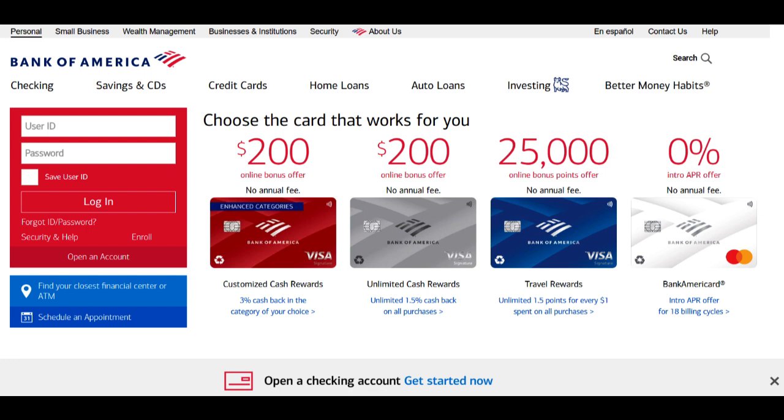Bank of America's online and mobile banking platforms are user-friendly, allowing customers to manage their Advantage Plus Banking accounts, pay bills, and transfer funds conveniently from their computers or mobile devices.